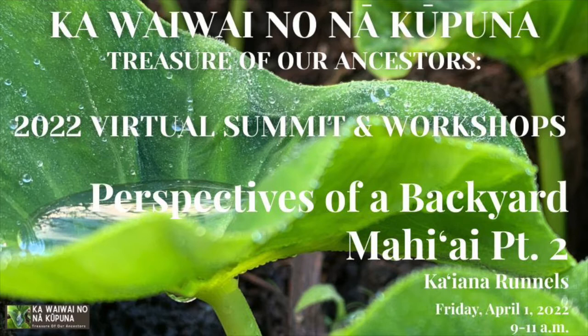Aloha mai kakou. I am Nalani, and I will be your facilitator today. Welcome to our 2022 Virtual Summit and Workshops, the April follow-up. You're in this session: Perspectives of a Backyard Mahi'ai, Part 2. We're so pleased to welcome back Kaiana Reynolds of the Kohala Center to share more about mahi'ai and different ways to do this at home or wherever you live. Please welcome Kaiana.